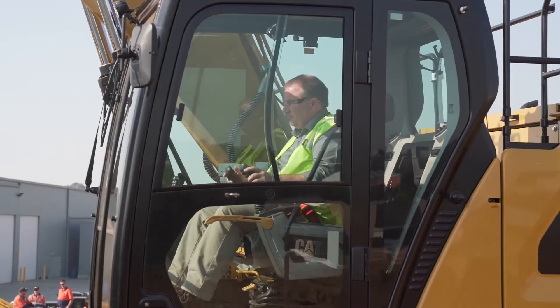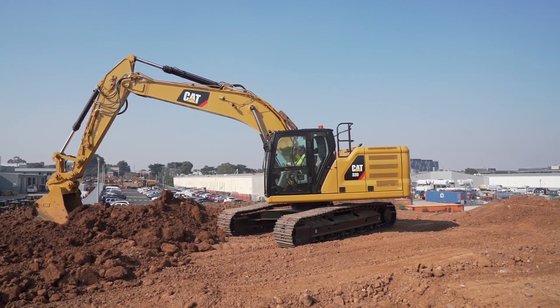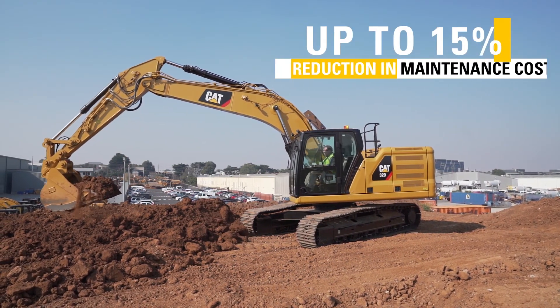Because of the simplicity of the system, we've reduced the overall capacity of the oil system by 20%. Over the life of this machine you'll put 50 fewer filters in, and that equates to up to a 15% improvement in maintenance costs over the traditional life of an excavator.